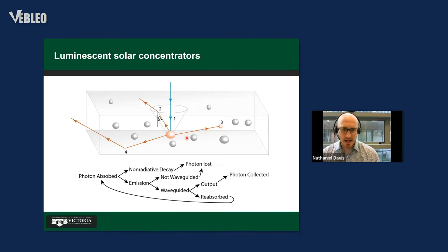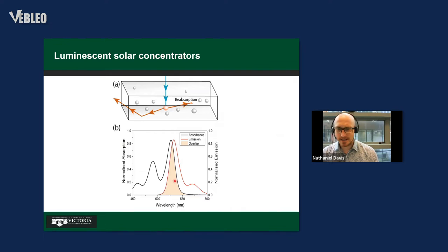This sounds amazing — why don't they exist everywhere? There are a number of loss mechanisms. Most are fixed, but one feeds back into many others. A photon is absorbed; it can either be emitted or lost to non-radiative decay. If emitted, it can escape outside the escape cone — lost through the top surface — or waveguide properly. But that waveguided photon can be reabsorbed due to non-zero overlap between absorption and emission, putting you back at the start. When you scale up devices, reabsorption becomes the dominant problem.